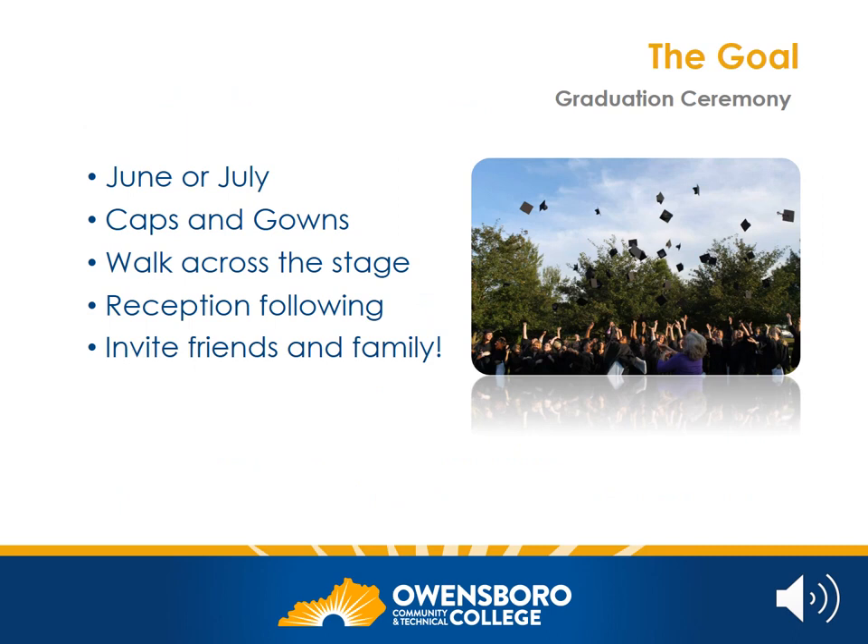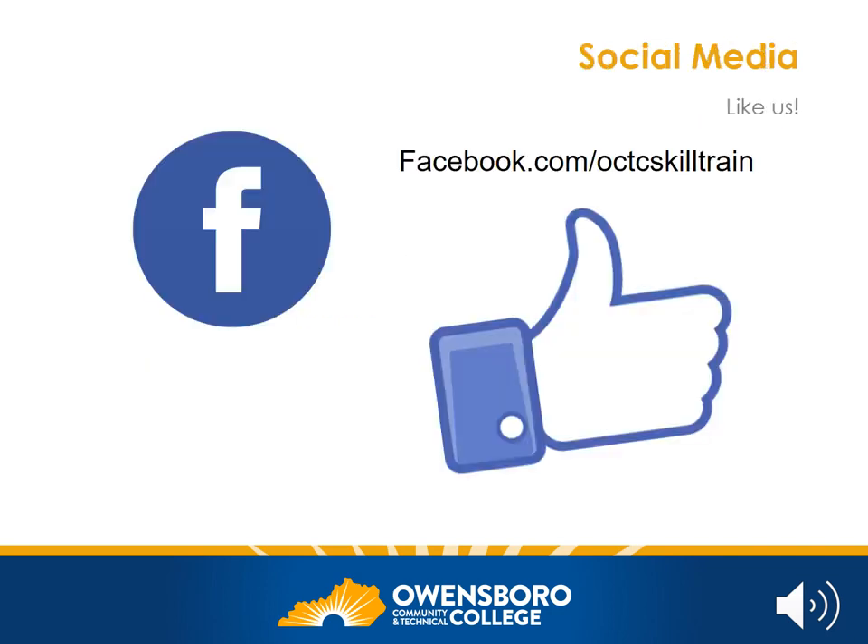We know that your goal is to get your GED, and we want you to know that is our goal too. Every year we plan a graduation ceremony so that we can celebrate your success with you. We hope to have our next graduation ceremony in June of 2021. For all of our graduates, there will be a chance to wear a cap and gown, to walk across the stage and receive their diploma with their family and friends watching. We have a reception following and it's always a highlight of our year. We are excited to see you walk across the stage at our next graduation. Did you already go to Facebook and like us? If not, we encourage you to do so — this will ensure that our newest information pops up on your news feed.